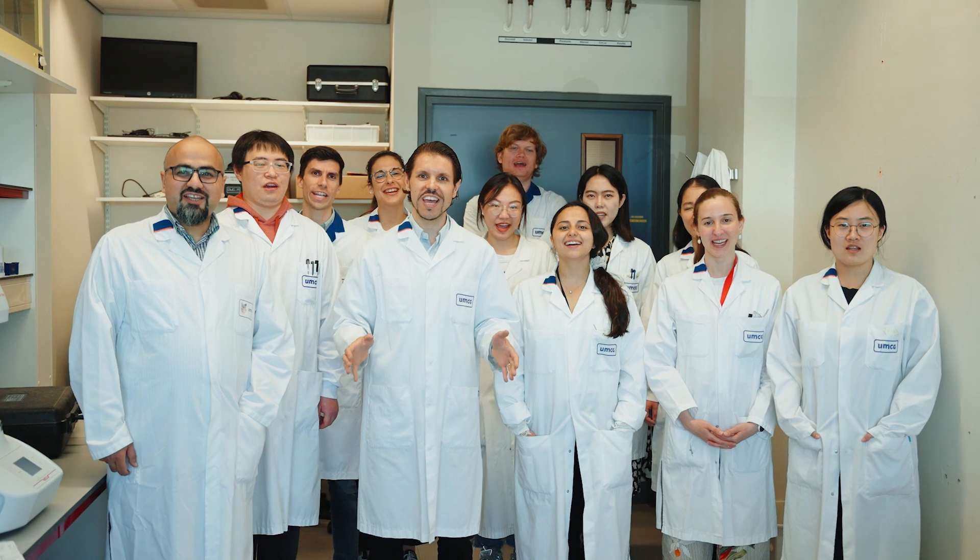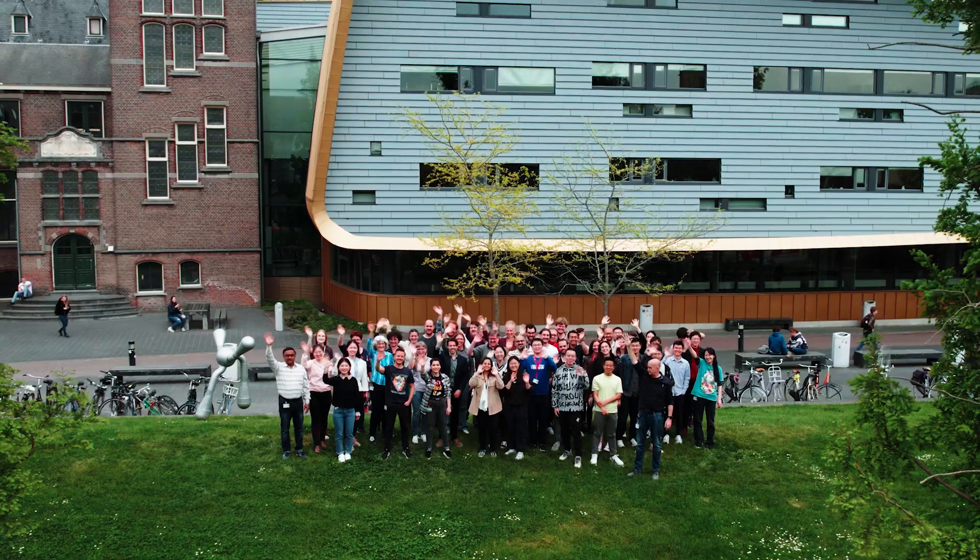Together we enjoy every minute of our research, and we work for better, healthier years. You're welcome.